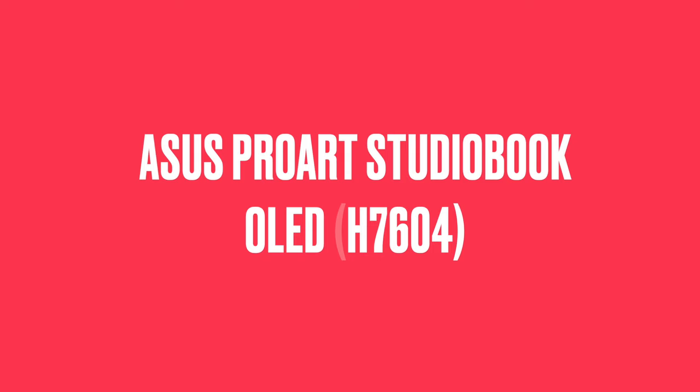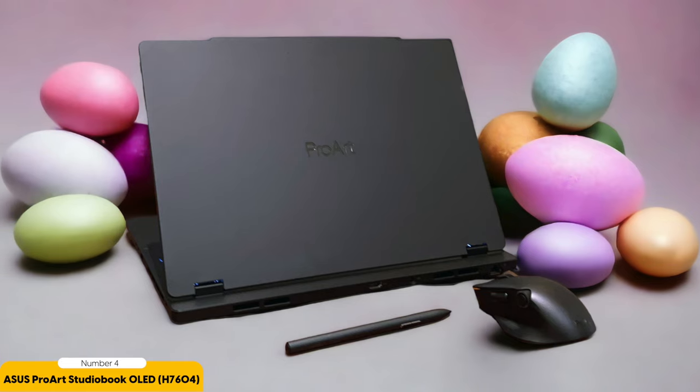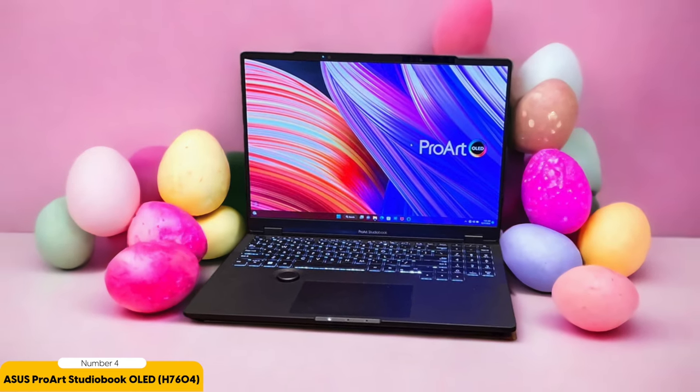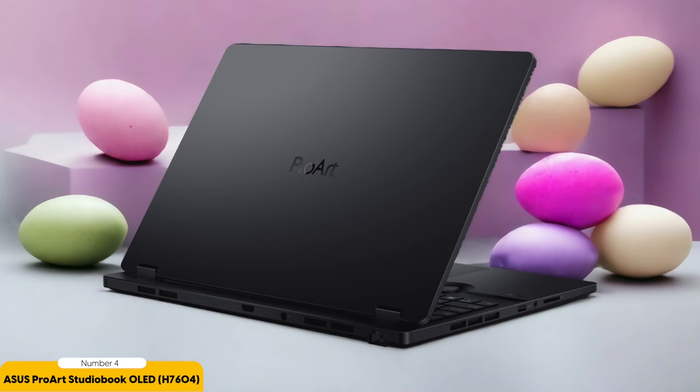Number 4: Asus ProArt StudioBook OLED. As we move on to discussing the Asus ProArt StudioBook OLED version H7604, let's explore another impressive option for graphic designers that offers high-end components and a stunning OLED display. This laptop is designed to handle demanding creative tasks with ease. One of the standout features of this laptop is its bright and sharp OLED display.